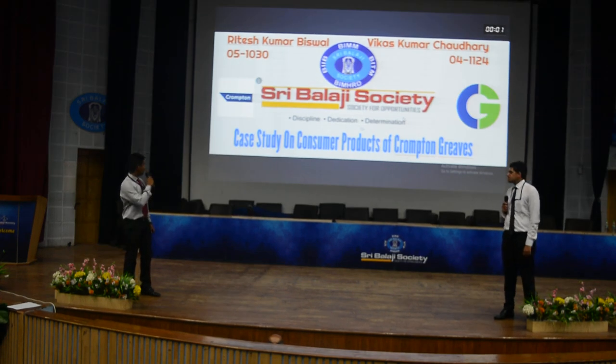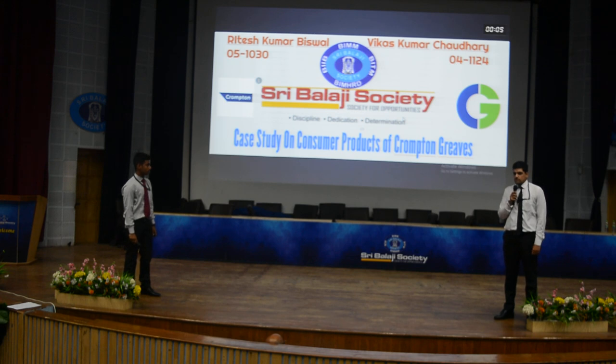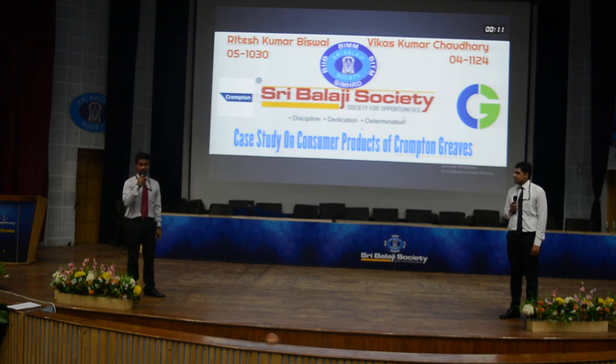Good morning, one and all. My name is Ritesh Kumar, and I'm Vikas Kumar Chaudhary, and today we are going to give a presentation on a case study on consumer products of Crompton Greaves.